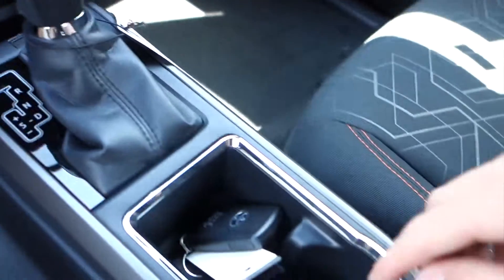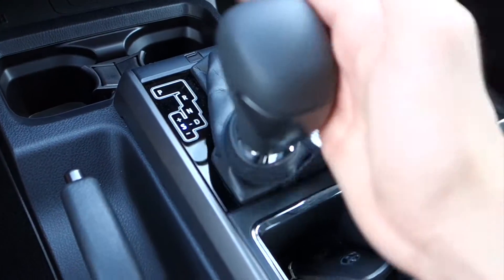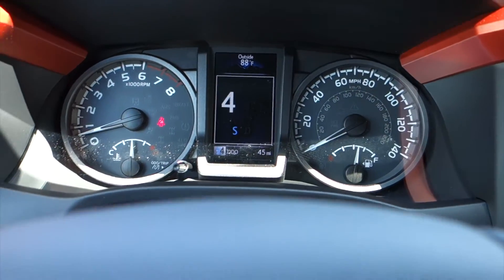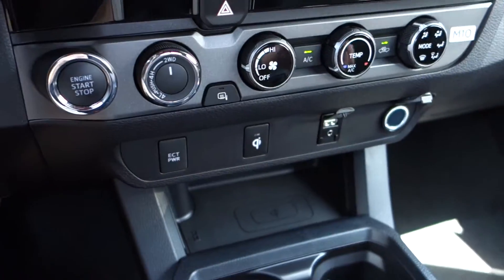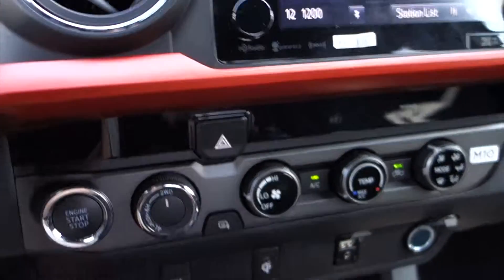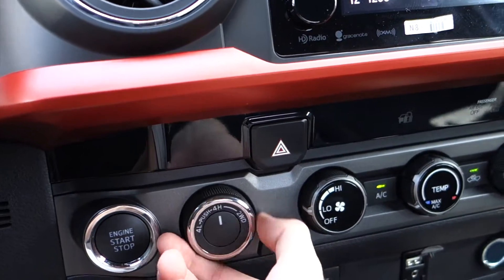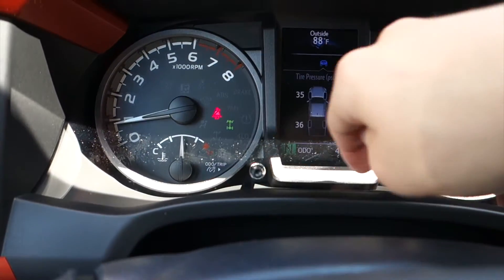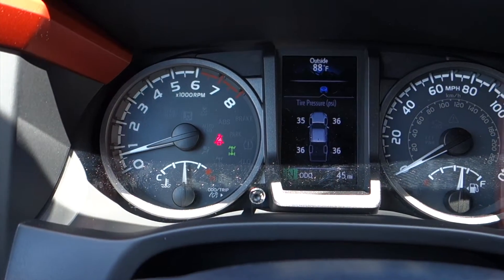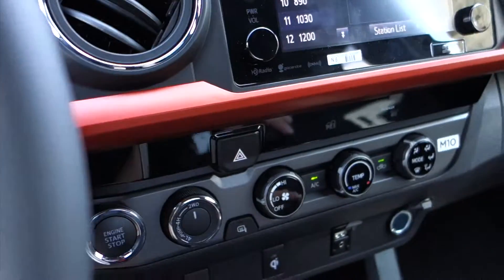Below that, you'll find two cup holders as well as an additional cup holder here. You have a shiftable transmission, so you can go up and down through the gears. Popping the vehicle into reverse shows a backup camera with stationary guidance lines. To change to four-high or four-low, put it in neutral, spin this dial, and the indicator light will show the status as it engages or disengages.